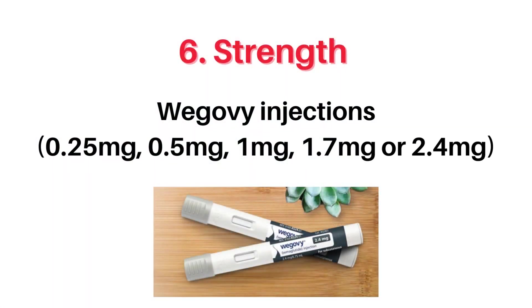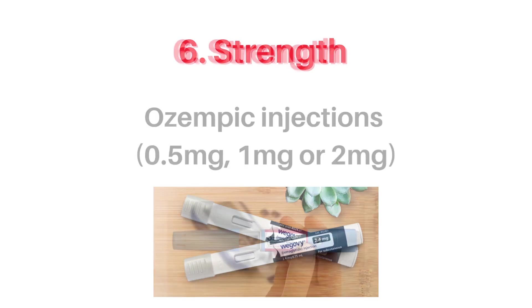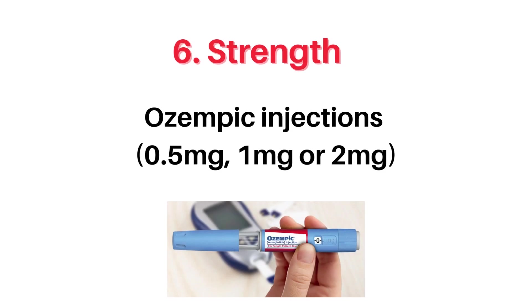Number 6, the strength. WAGOVI and Ozempic pens are available in different strengths reflecting the different needs of the patients. WAGOVI is available in slightly higher doses with 5 available pens providing 0.25mg, 0.5mg, 1mg, 1.7mg, and 2.4mg of semaglutide per injection. Ozempic pens come in 3 strengths providing either 0.5mg, 1mg, or 2mg of semaglutide with each injection.